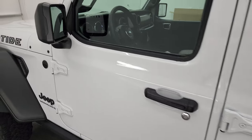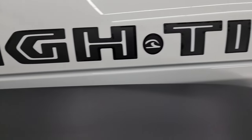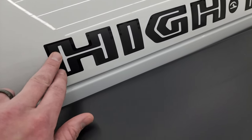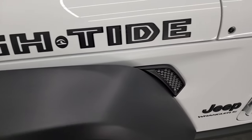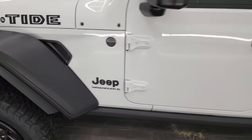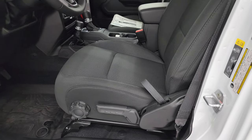You also get heated mirrors. Taking a quick look at the High Tide sticker — it's actually gloss black on the outside and a matte black on the inside. I think it looks really good. This Wrangler is actually one of my favorites that I've seen come through here in quite some time.